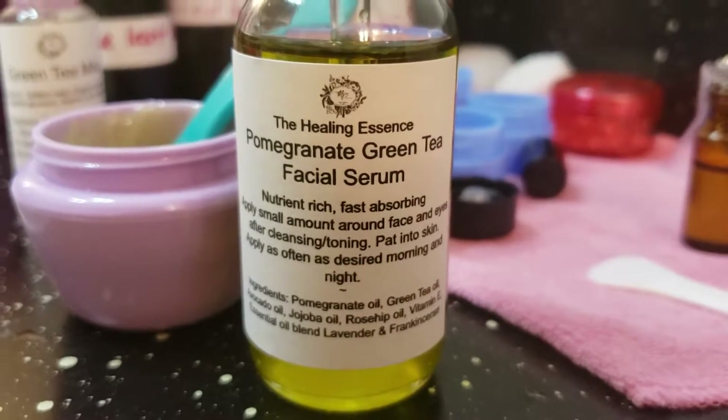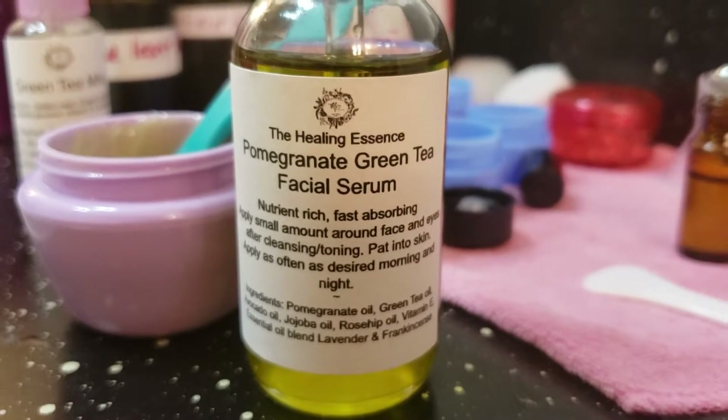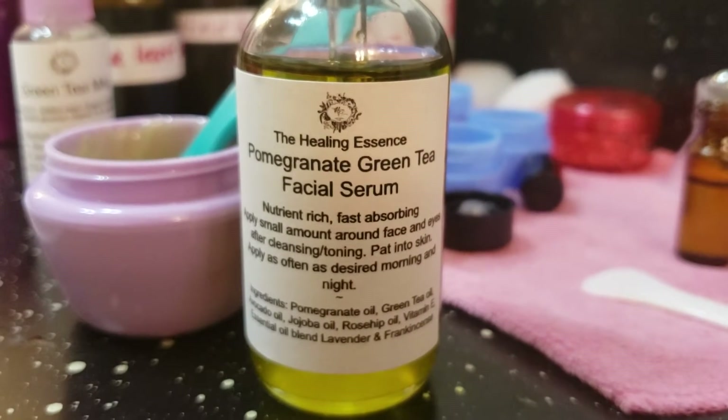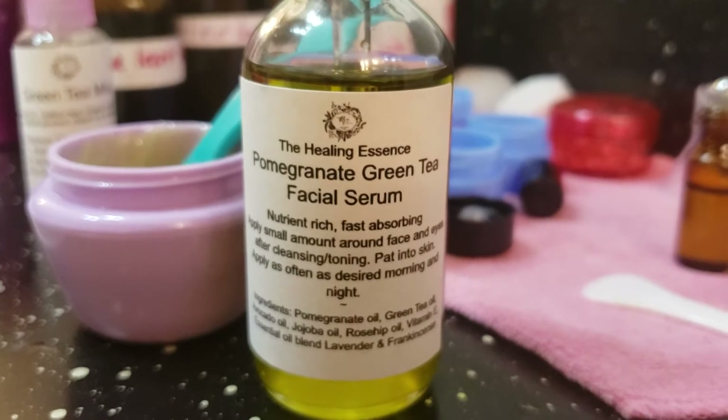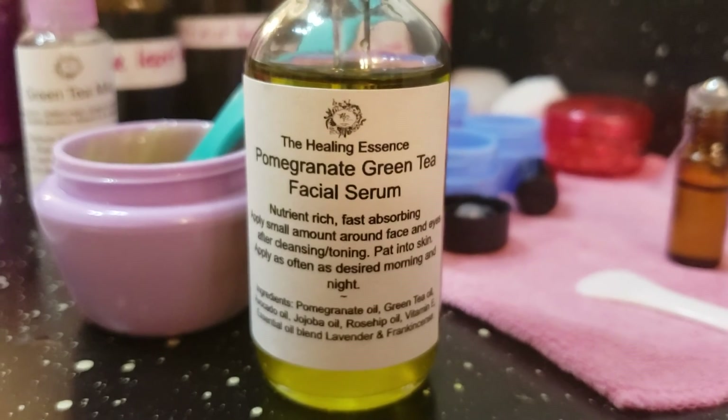That's it for today. If you need to order these items, they are available on our website, essencethehealing.com. You can also contact me through Facebook, Messenger, or Instagram. Thanks for watching!